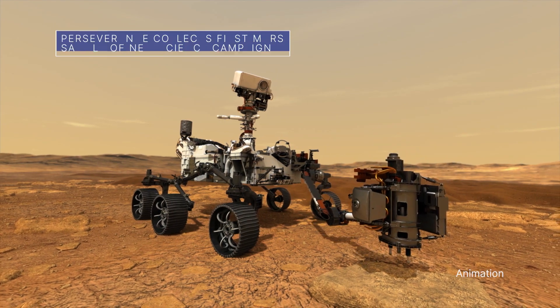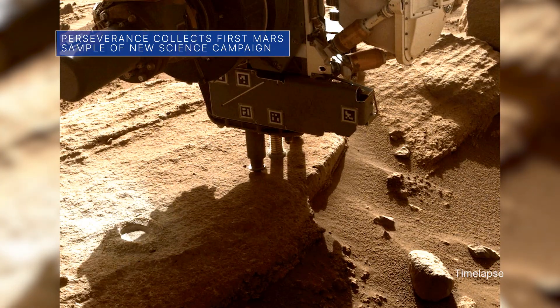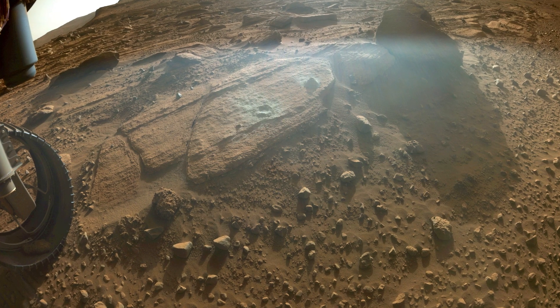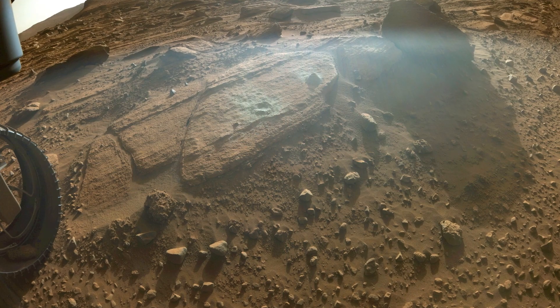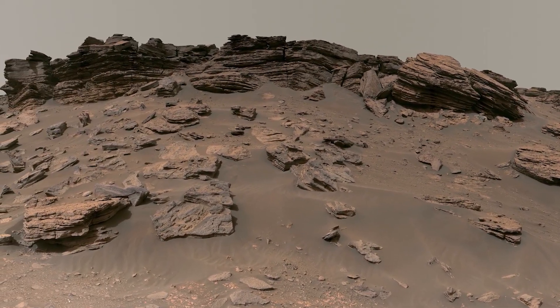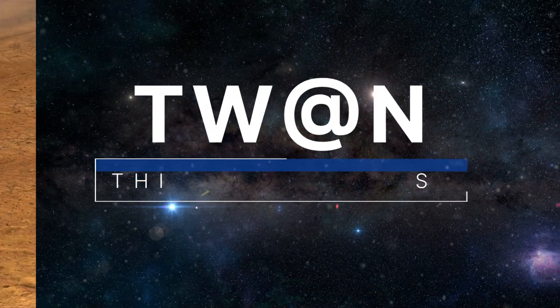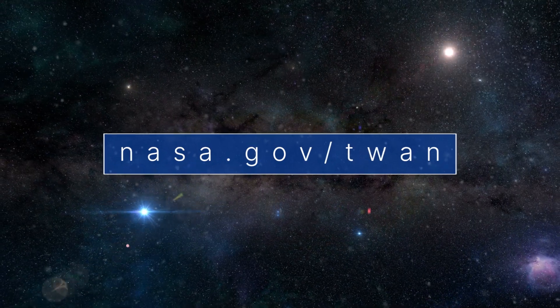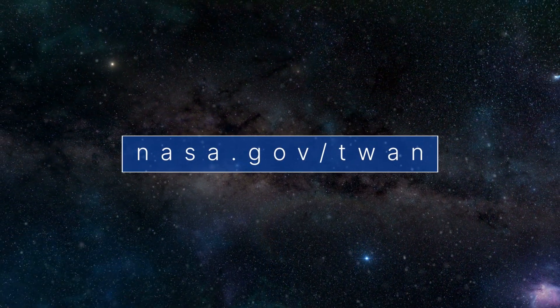Our Perseverance rover recently collected and stored the first sample of the mission's newest science campaign. The sample came from a rock the science team calls Berea, located near the top of Jezero Crater's Delta on Mars. That's what's up this week at NASA. For more on these and other stories, follow us on the web at nasa.gov/twan.